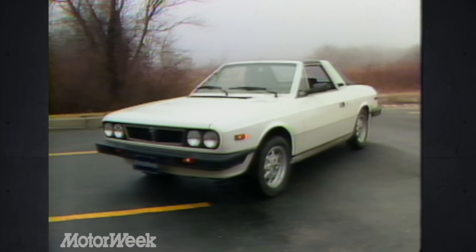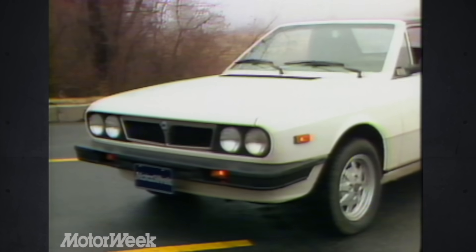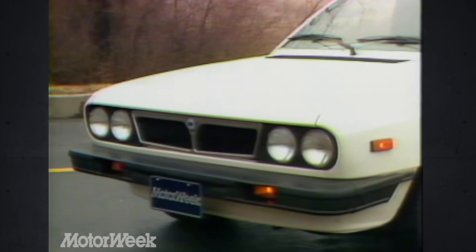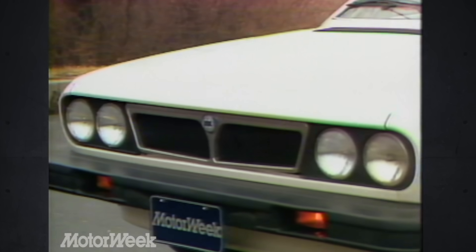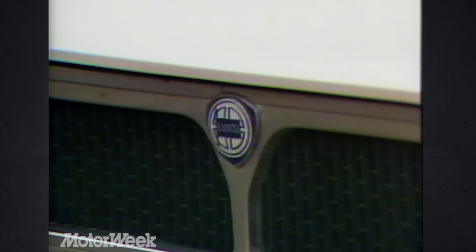So for the price, we can think of no other car that combines the pleasures of an open-air sports car with obvious attempts at providing increased safety, superb handling, great brakes, modest power, and affordable mileage. In our minds, that makes the Lancia Zagato a unique, fun-filled automotive bargain.